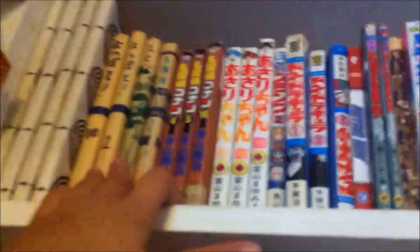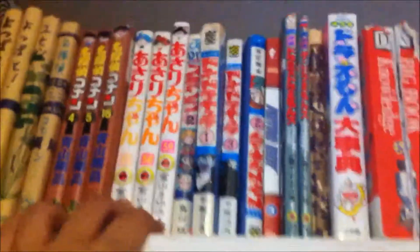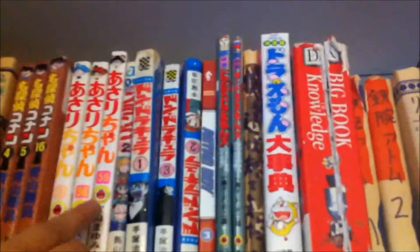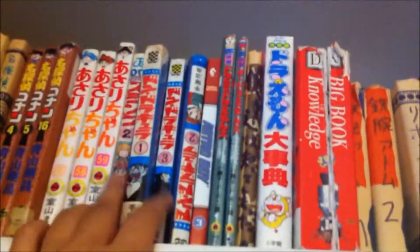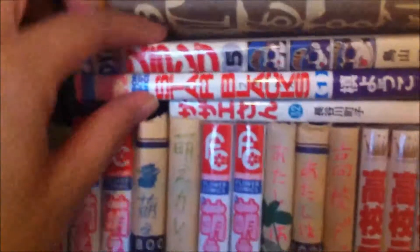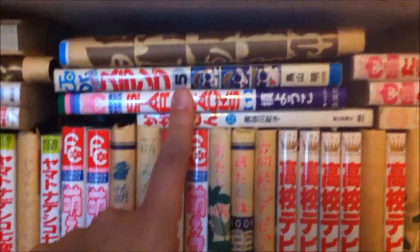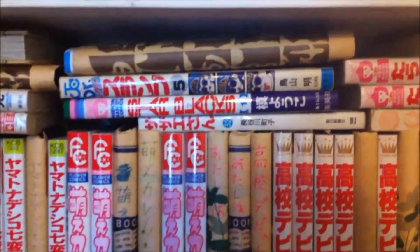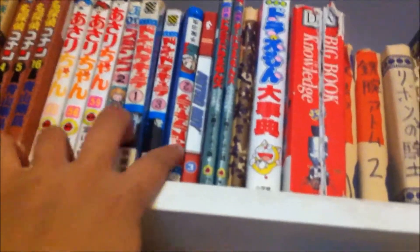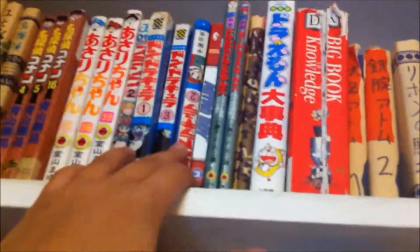Same author also did Detective Conan — I've got volumes 1, 3, 4, 5, and 16. Also Asari-chan — really good, old school but really good. Then some Dr. Slump volumes. I didn't know the guy who wrote Dragon Ball also wrote Dr. Slump, so when I first found out about Dragon Ball I was really surprised — like, I've read Dr. Slump!